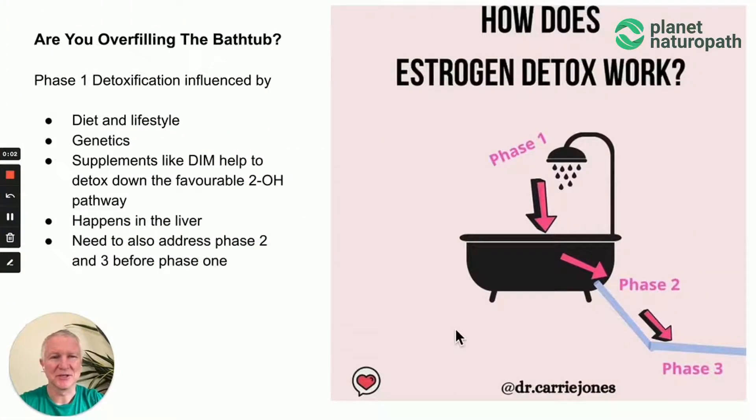This is a quick explanation of estrogen detoxification using the bathtub analogy, which is from Dr. Kerry Jones, the chief medical officer at the Dutch Hormone Company. Phase one is how much estrogen are you putting into the bathtub. This is controlled by phase one of liver detoxification, and when you do the Dutch test you can see there are three different pathways the body can use to detoxify estrogen. This is influenced by diet and lifestyle, genetics, and supplements like DIM that can help improve this.